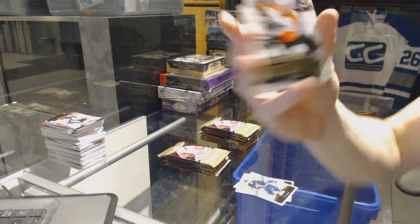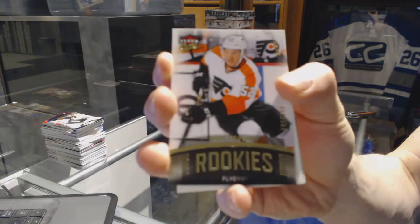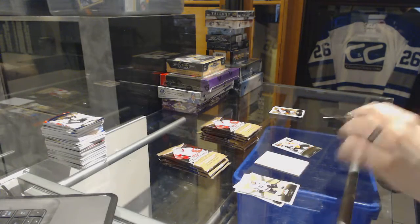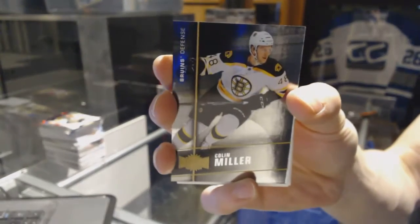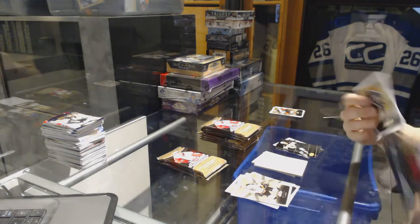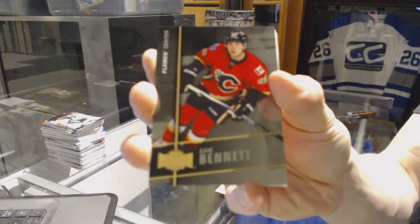We've got a Fleer Ultra Rookie, number 699 for the Philadelphia Flyers, Nick Cousins. Got a Metal Universe for the Boston Bruins, Colin Miller. We've got a Metal Universe for the Calgary Flames, Sam Bennett.